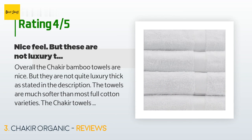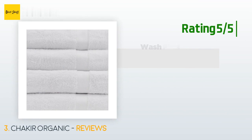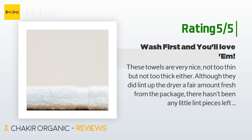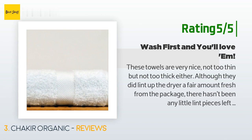Another happy customer said: 'These towels are very nice, not too thin but not too thick either. Although they did lint up the dryer a fair amount fresh from the package, there hasn't been any lint left behind while drying. The towels dry well and hold about as much water as you would expect. Overall I am very pleased with this product and will definitely be purchasing more to further the spa effect and replace my scratchy worn out ones.'